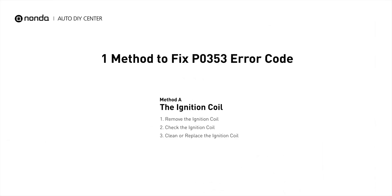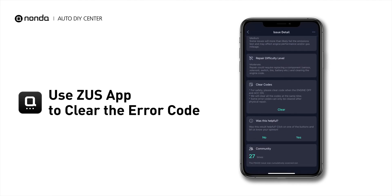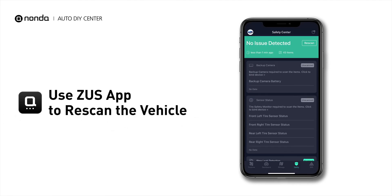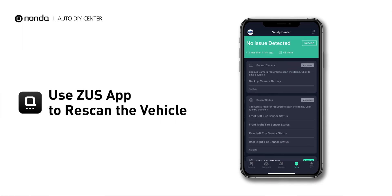So here is one of the most practical solutions to fix the P0353 error code. After the repair, you can now use the Zeus app to clear the error code. And tap the Rescan button one more time to make sure everything is fine with your vehicle.